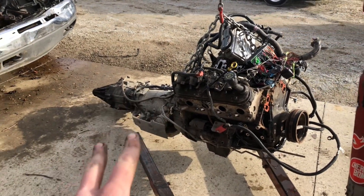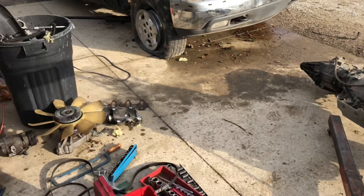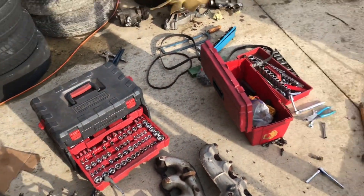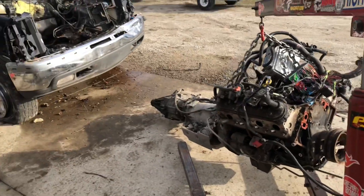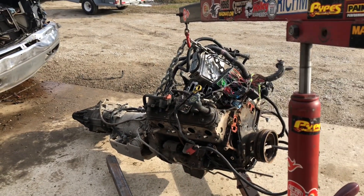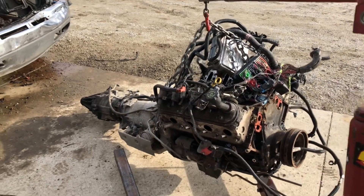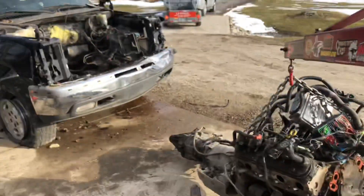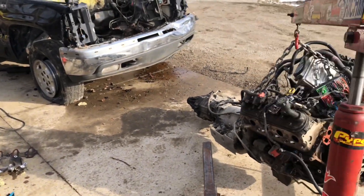We're not gonna use any of those but we'll take them and sell them. We had to take the water pump, accessories, manifolds, intake, and fuel rails all off in order to get the engine out because we had to go at such an angle, as you probably saw on the time-lapse. But dude, it's out. I'm gonna try to get this mess cleaned up before it starts to get dark and cool outside, then get on out of here and head home.